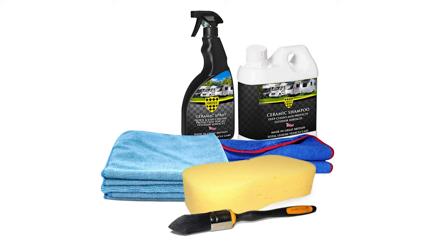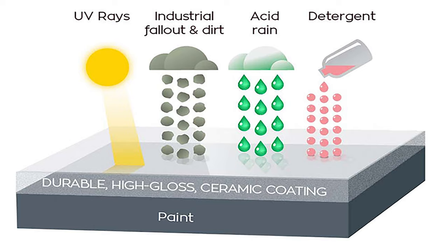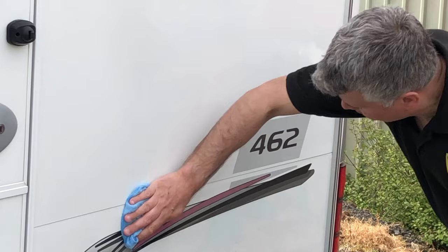Protex Ceramic Shampoo and Spray is the quickest and most cost-effective way of protecting your caravan or motorhome. Adding a semi-permanent coating to your exterior, helping protect it against environmental damage. It's quick to apply with a simple spray and wipe motion.